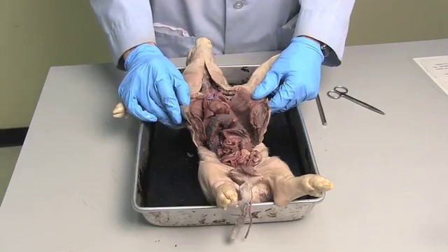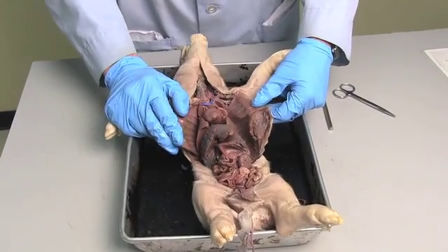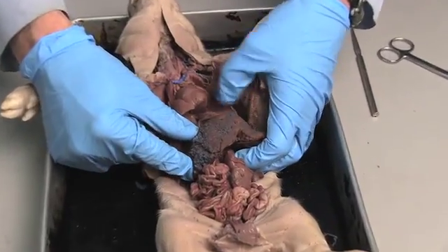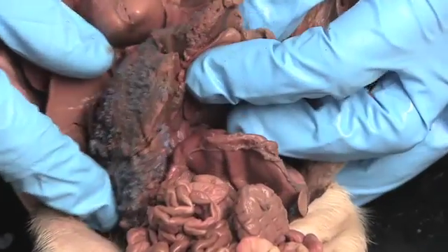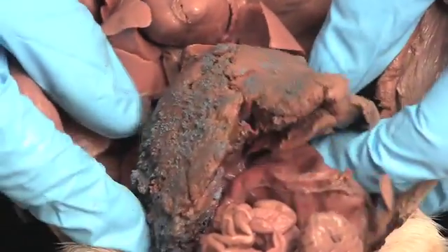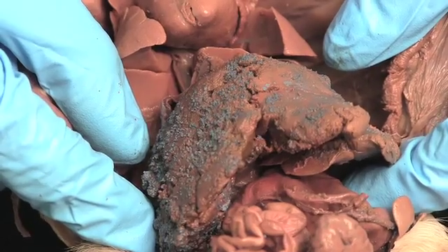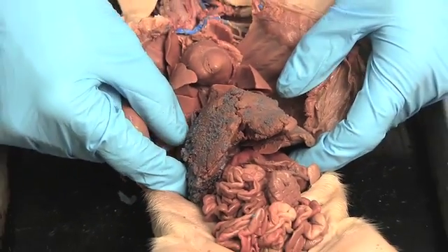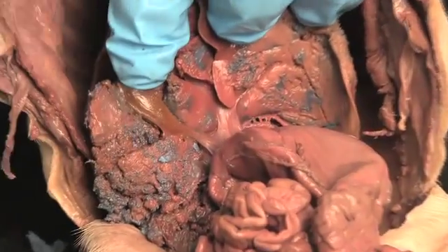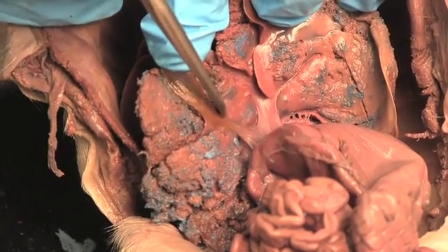Today we're going to look at the digestive tract of the pig. We're going to start with probably the most obvious organ in the abdomen because it's so big, and that's the liver. This pig has a rough surface liver — it normally would be smooth. You can see it is quite large. When people see an autopsy for the first time, often what they'll say afterwards is, I didn't know the liver is that big. On the underside of the liver we can see the gallbladder — it's in a little pocket on the underside.